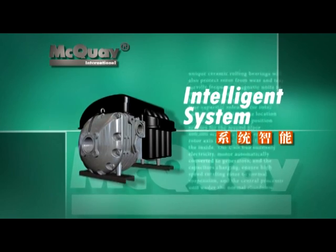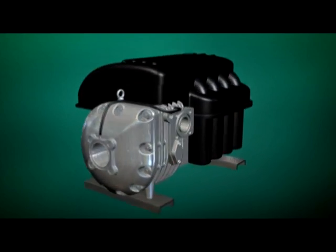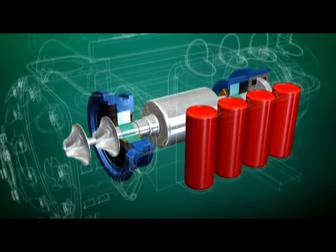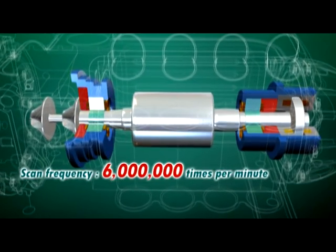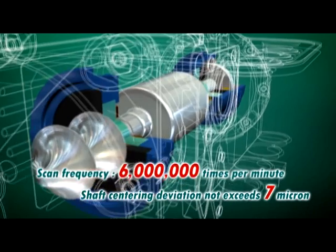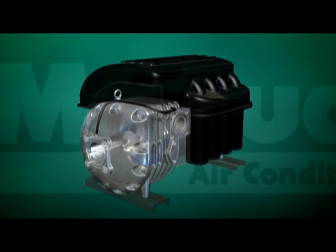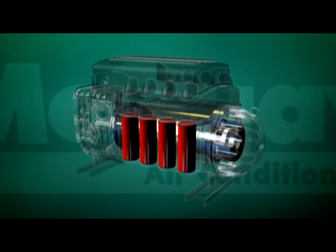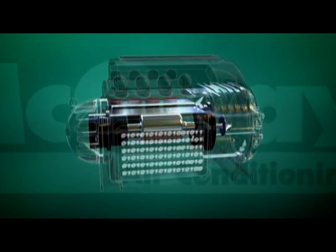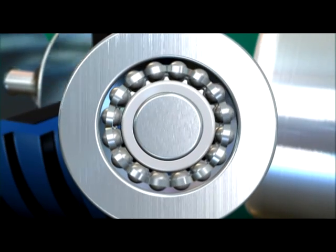Intelligent System. McQuay Magnetic Bearing Chiller uses the Revolution Magnetic Bearing System together with VFD technology. Four pairs of electromagnets and capacitors with position sensors scan at 6 million times per minute, continuously controlling the axial and radial position of the rotor within 7 microns. During sudden power cutoff, the compressor motor windings will automatically become a generator, charging the capacitors to ensure floating of the high-speed rotor. This gives sufficient time for the controller to shut down the chiller in a normal manner. Even with a faulty controller, the unique special ceramic bearing further protects the rotor from wear and tear.